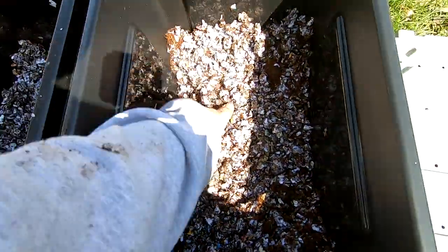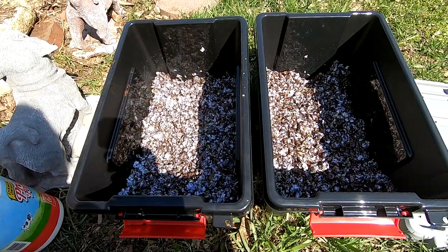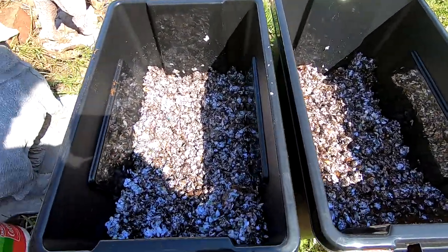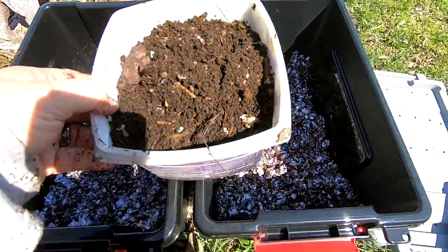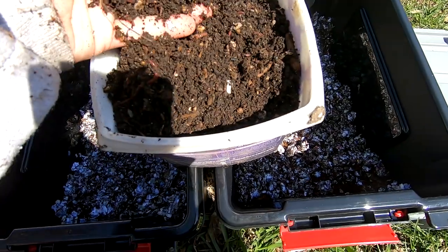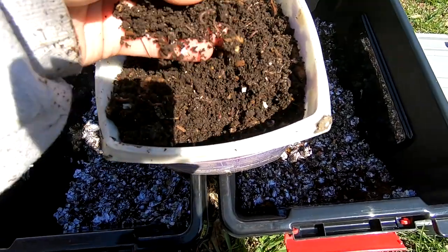I'm going to start growing figs, and popular theory is that you should put them in a bucket until you figure out where they are happiest. And here are the worms — got some of the original bedding and whatnot that they were in.